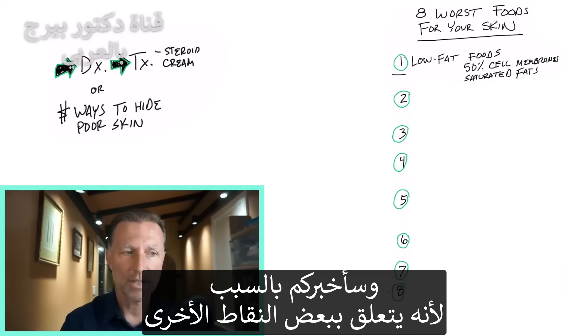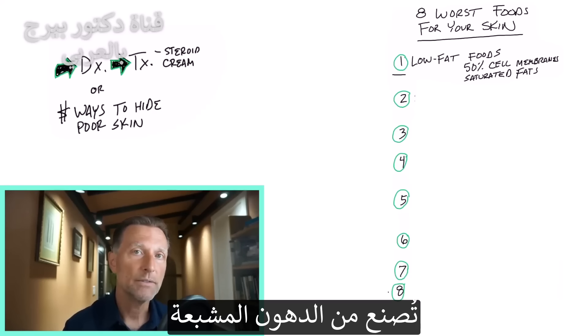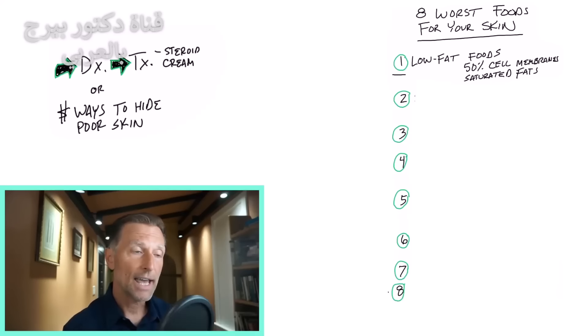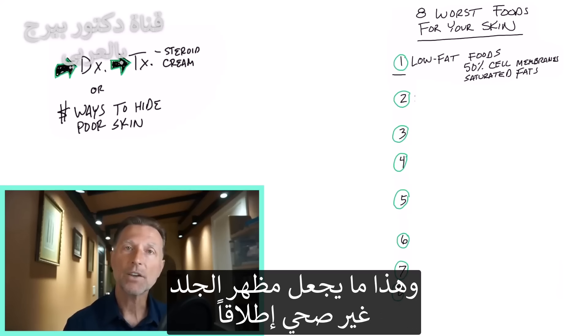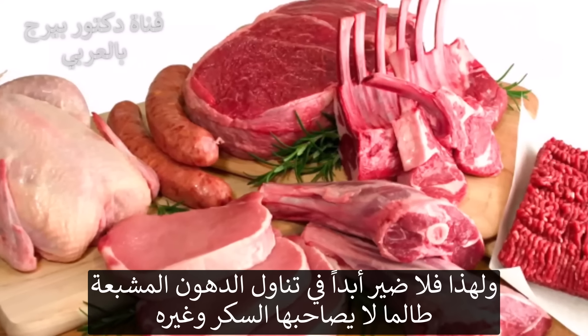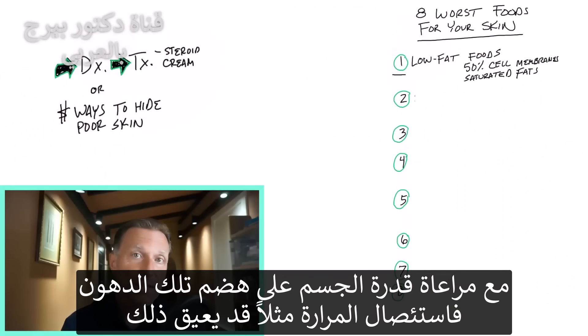Let me explain this — and this relates to some of the other points as well. But 50% of your cells, I'm talking about the membrane of your cells, especially in the skin, are made out of saturated fat. So we've been told so many times to avoid saturated fat, and we replace those with other types of fat or go low fat. And that is one way to make your skin look very unhealthy. Saturated fat is totally okay to eat as long as you don't add all the other things that come with it, like sugars and things like that.